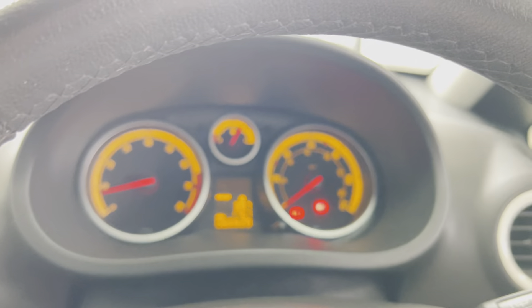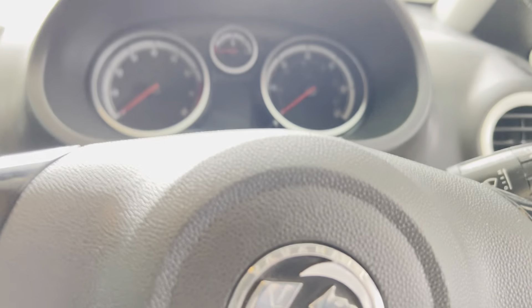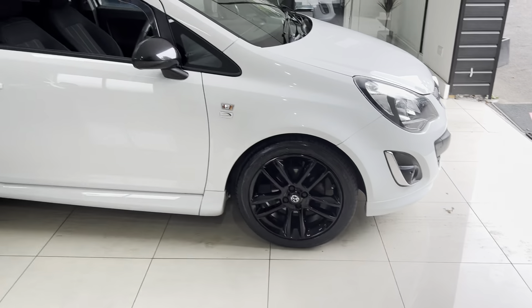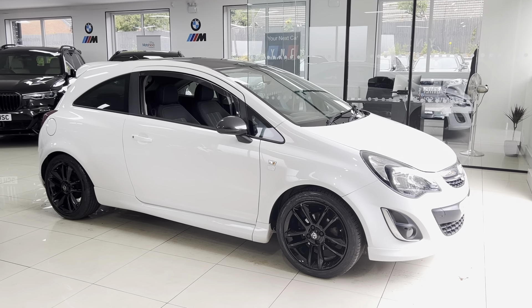So there is a look around this Vauxhall Corsa 1.2 Limited Edition. If you'd like to know more, please go ahead and check the description box where I'll leave contact information and a web link for you to take a look at. Thank you very much, take care, bye bye.